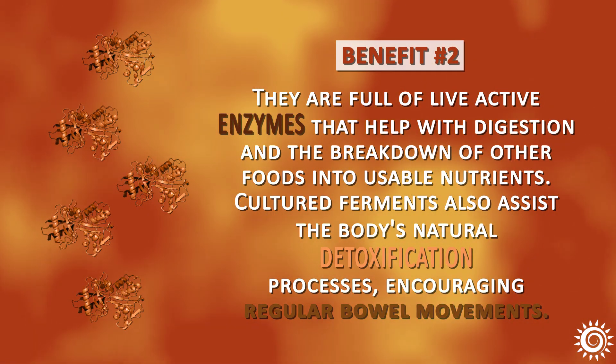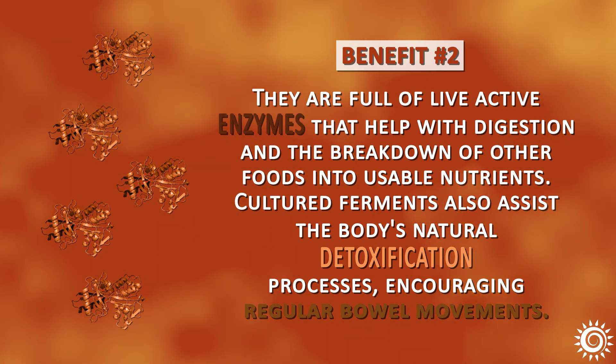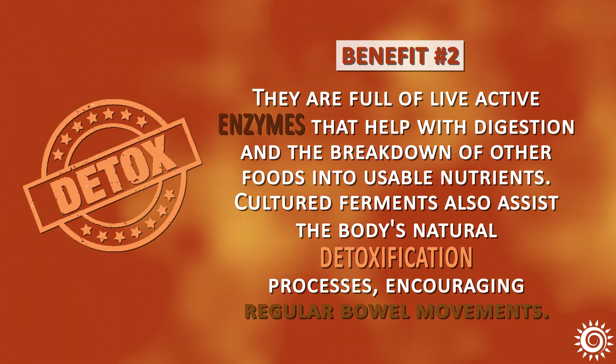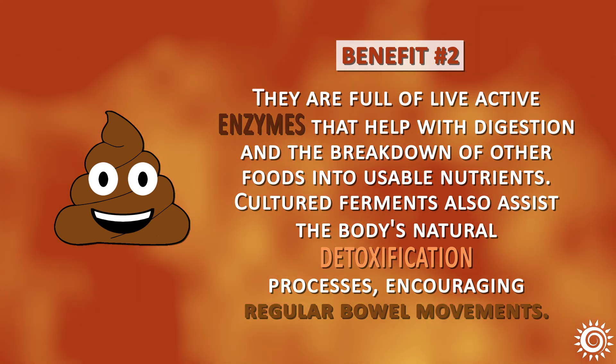Benefit number two: they are full of live, active enzymes that help with digestion and the breakdown of other foods into usable nutrients. Cultured ferments also assist the body's natural detoxification processes, encouraging regular bowel movements.